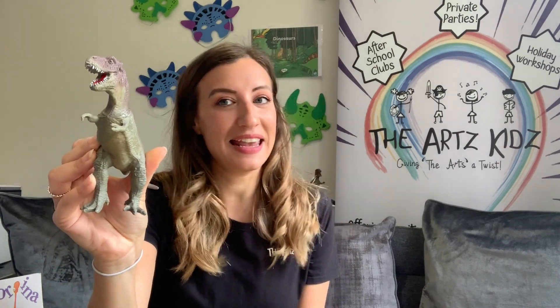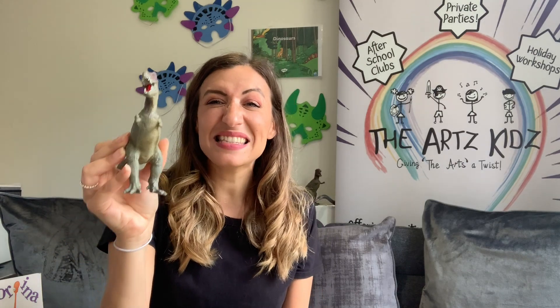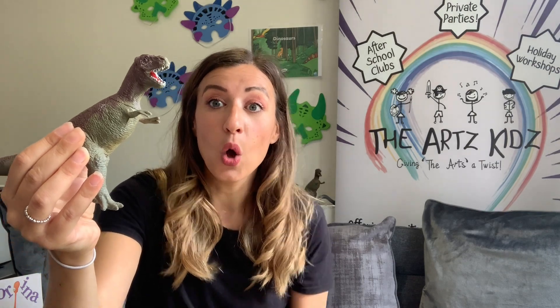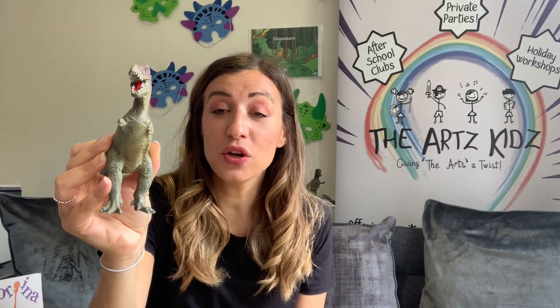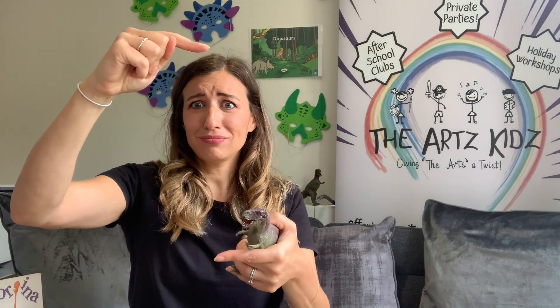Just to introduce some of our dinosaurs that we've got today — here we have got a Tyrannosaurus Rex. Can you say that with me? Tyrannosaurus Rex, and he was known to be super duper fierce. He was a carnivore — can you say carnivore? — which means he would eat lots of meat and even other dinosaurs too. His skull was seen to be up to one and a half metres long, which is longer than a sofa. And his tooth was even seen to be up to 30 centimetres long, which is as big as a ruler.